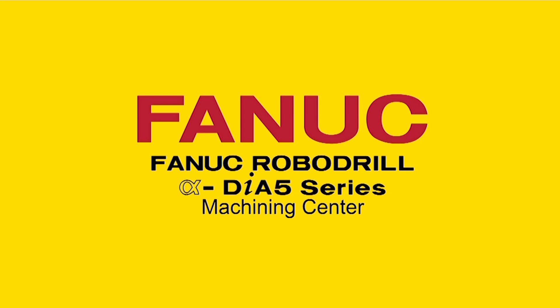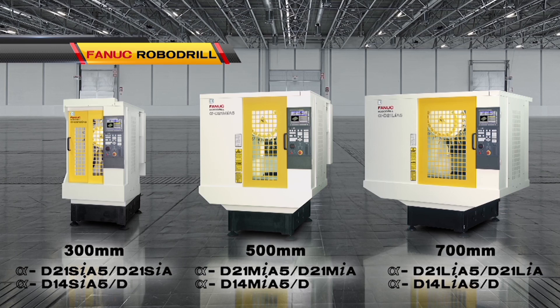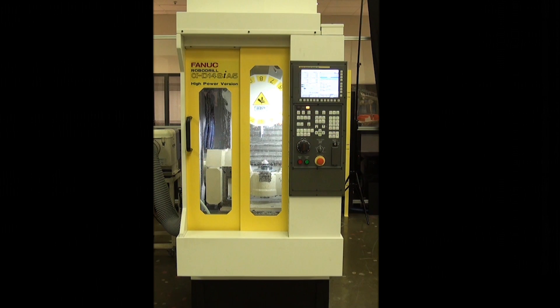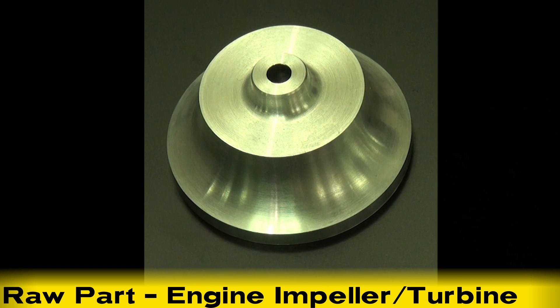The Fanuc RoboDrill Alpha DIA5 Series CNC Machining Center offers unrivaled quality and precision in a highly reliable and efficient machine. Available in three sizes, all models of the Fanuc RoboDrill are ideally suited for applications that require a large capacity with a small footprint.